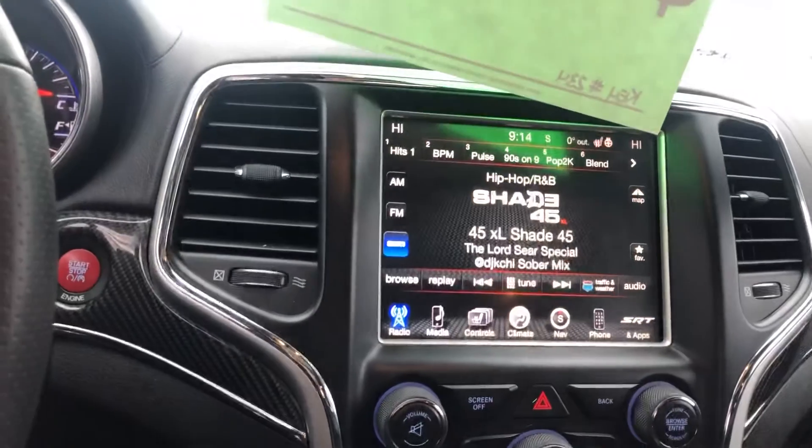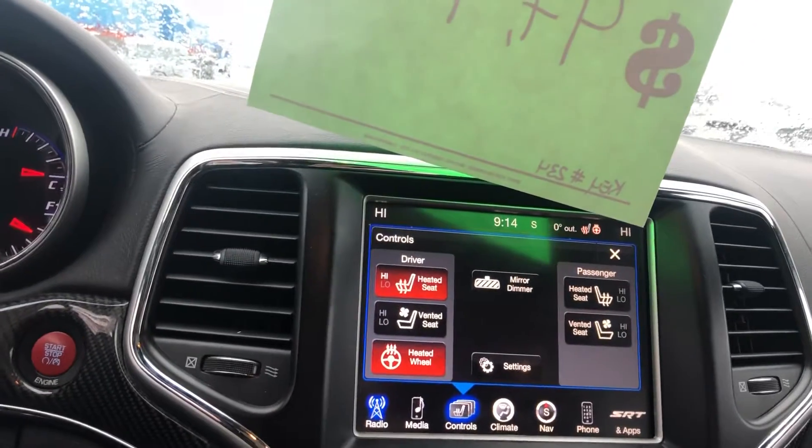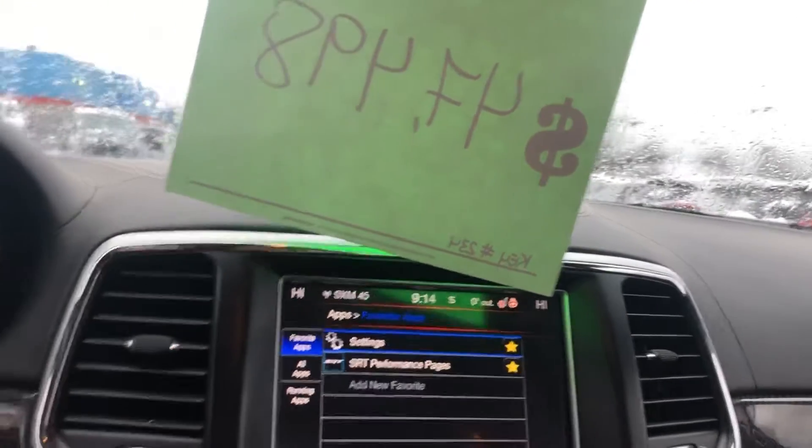Only 58,000 kilometers. It has navigation, dual climate control, heated seats, vented seats, heated steering wheel, adaptive cruise control, and then of course your performance pages with launch control.